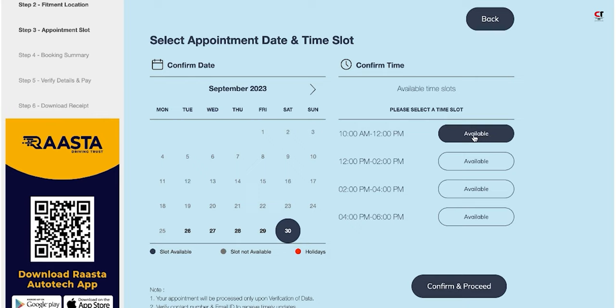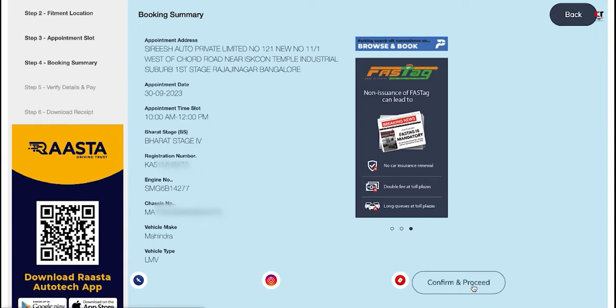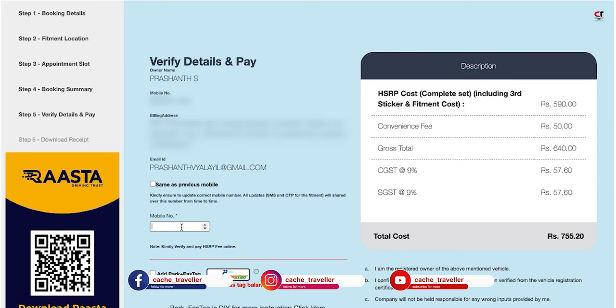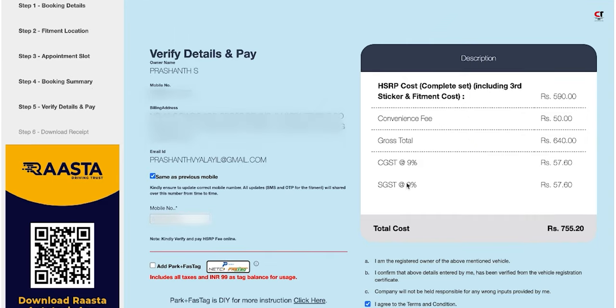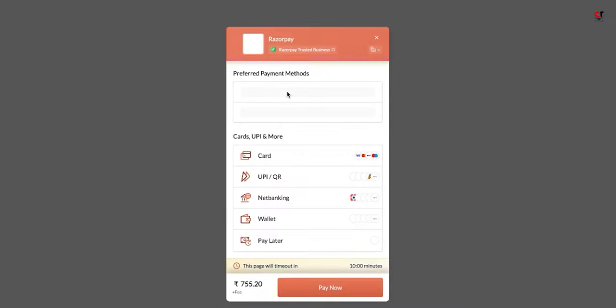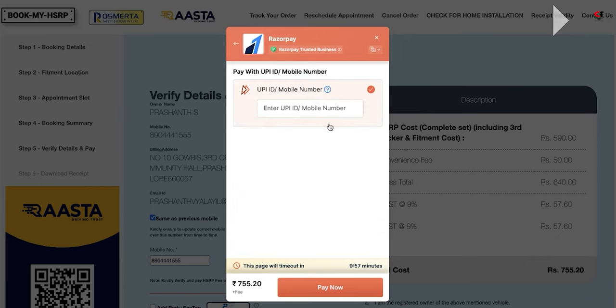I click on Available, then Confirm. Here are the booking details — vehicle number, chassis number. The payment details show: convenience fee, HSRP total, gross, CGST, SGST — totaling ₹755 for my car. I input my mobile number and click on Pay Online. You have card, UPI, net banking, and wallet options — I'm selecting UPI.